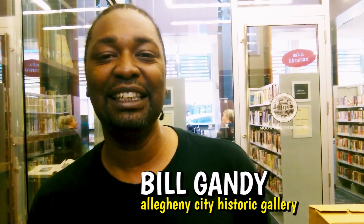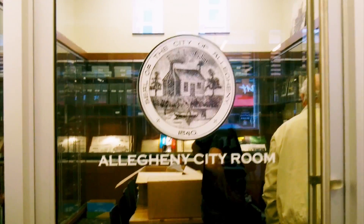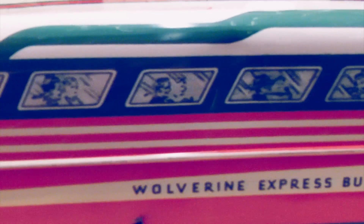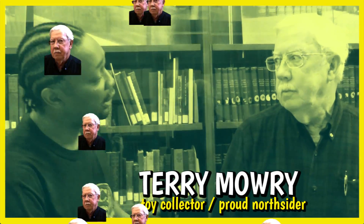This is Bill Gandy with the Allegheny City Historic Gallery, and I'm here in the Allegheny City Room in the Carnegie Library on the north side on Federal Street. I'm here to speak with Terry Mowry today about something interesting, something that boys like for sure, and that's toys.